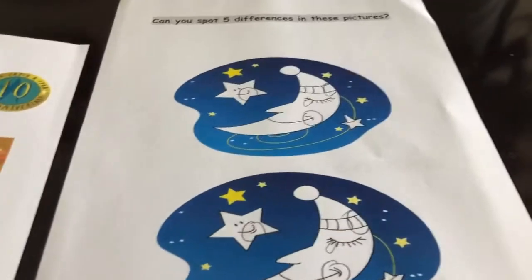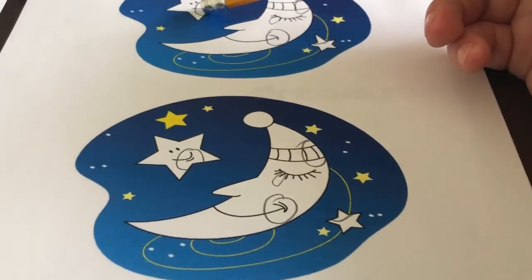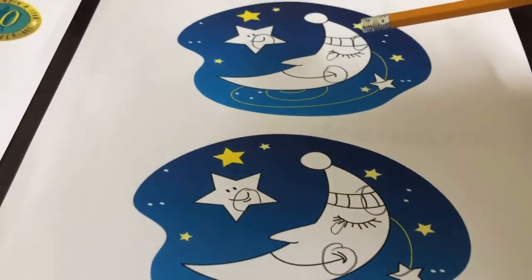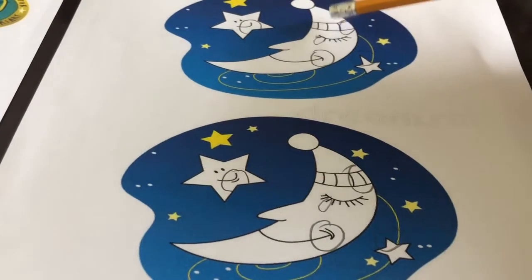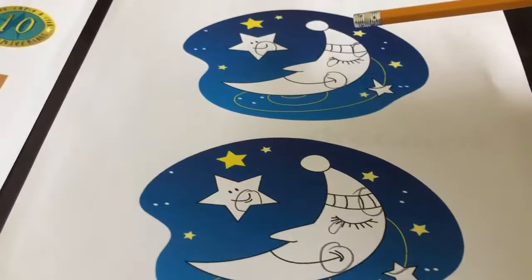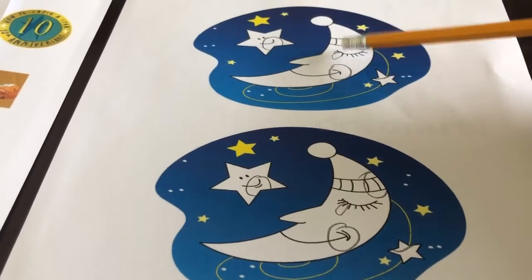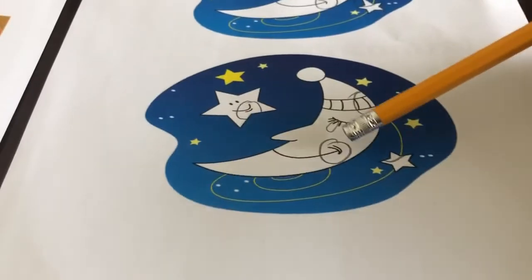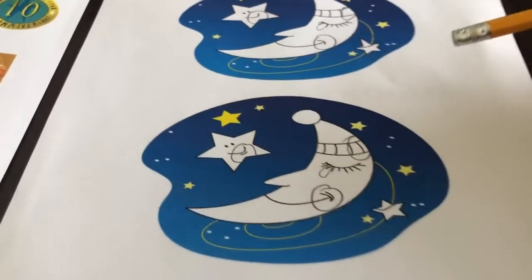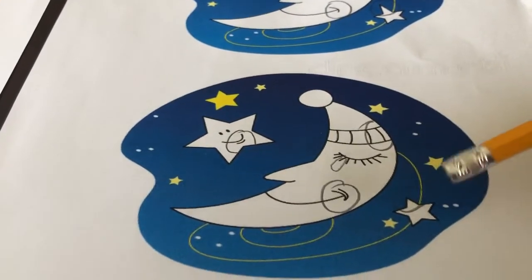And then finally it was the spot the difference — I actually thought this one was quite tricky. On this star we've just got a smile, but on the other star he's got a smile with a little line under it. Then one of the stripes is missing on the moon's hat, and there's a missing eyelash on one side. His smile has two lines on one picture but only one on the other, and the star was very pointed on one but not so pointed on the other. So I think that made five differences.